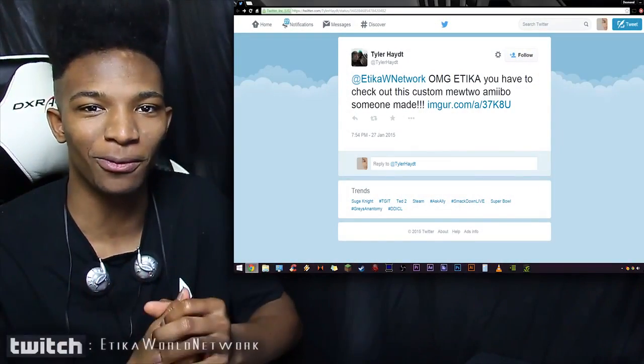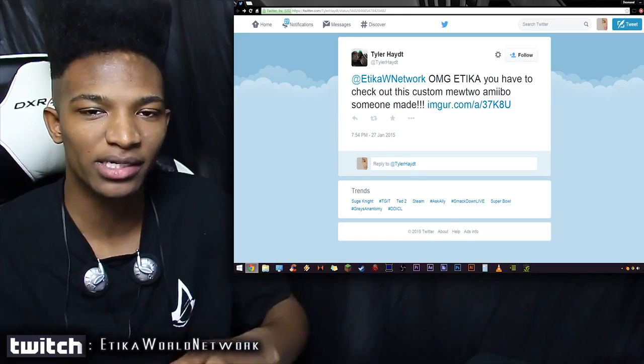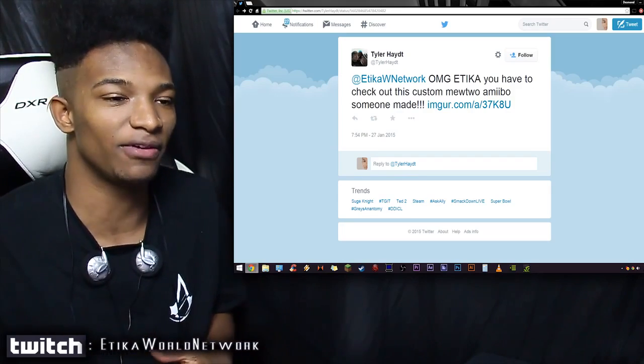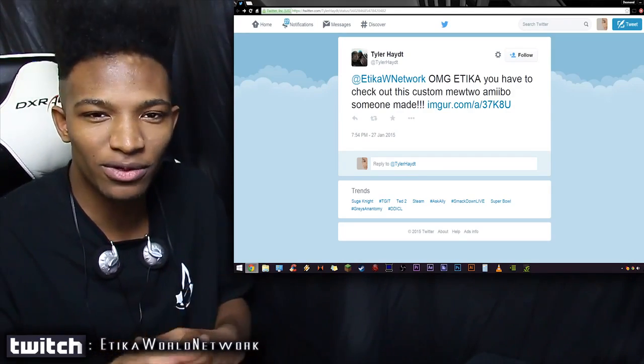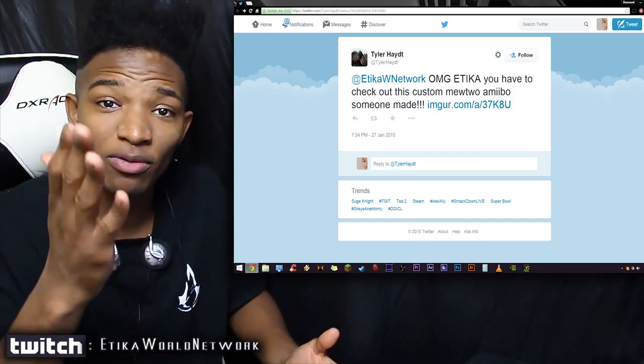What's going on guys, Etika from the Etika World Network here. Unlike most of my videos, this one's actually not going to be a reaction as much, because I managed to see the content I'm reviewing today before I did the video. It's a few days old, but I figured I might as well do something about it anyway — some of you may not know about this.